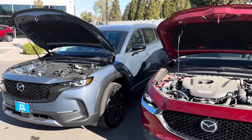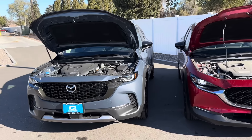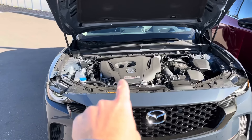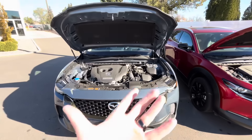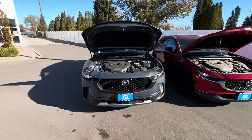Both of these have the same powertrain today. You'll notice the engine bay might be slightly less tight in the CX-50 compared to the CX-30, but at only about 3 inches wider overall vehicle dimensions, it's not going to be that noticeable and not a reason to pick one or the other based on maintenance ease.